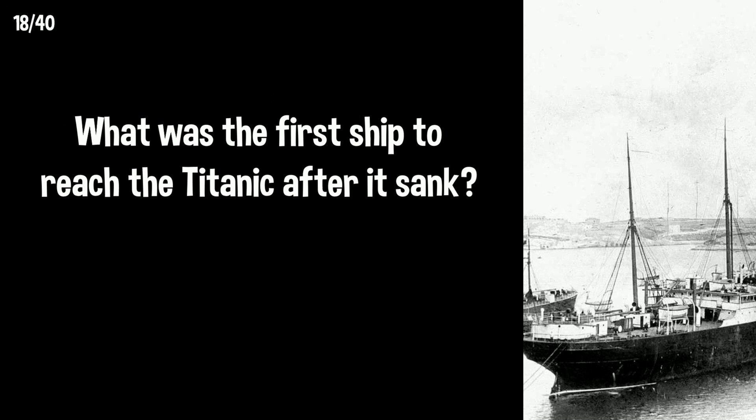What was the first ship to reach the Titanic after it sank? The Carpathia arrived about 15 minutes after the Titanic sank and spent several hours picking up survivors.